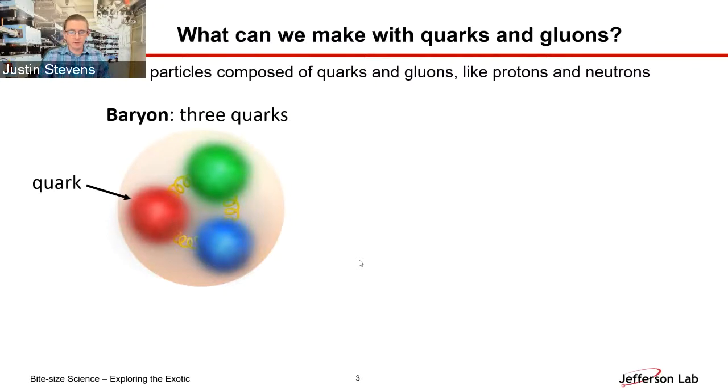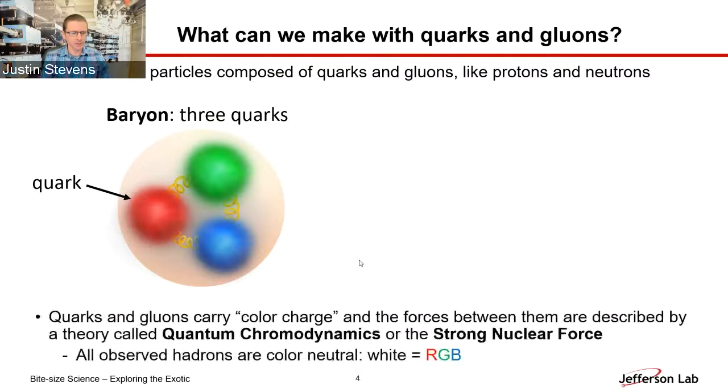If quarks and gluons are the fundamental building blocks of nuclear matter, we'd like to know what kinds of particles you can make with them. Particles composed of quarks and gluons are called hadrons — examples include protons and neutrons. Hadrons break down into a couple of groups; the first is called a baryon, which contains three quarks, and protons and neutrons fall into this category, with gluons holding and confining the quarks inside.